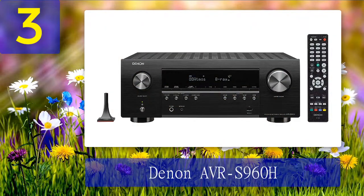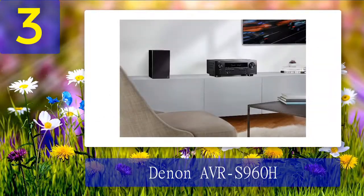Coming in at number 3: Denon AVR-S960H. The Denon AVR-S960H is the replacement for the S950H model released last year. The main difference between the new product and its predecessor is support for video in 8K at 60 Hz. As for 4K, the manufacturer claims a 120 Hz frame rate is already available in this unit. Among the truly theatrical advantages of the AVR-S960H, I should highlight support for HDR10+ and dynamic HDR.